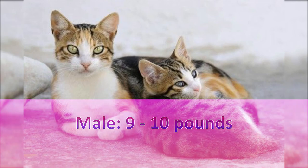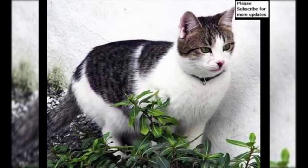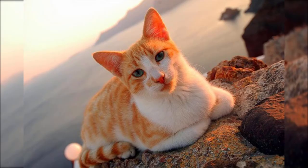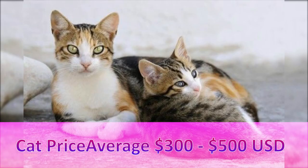Temperament: Affectionate, Social, Intelligent, Playful, Active. Weight: Male 9–10 pounds, Female 7–9 pounds. Colors: Black, White, Red, Fawn, Gray, Blue, Bi-Color, Tricolor. Cat price: average $300 to $500 USD.